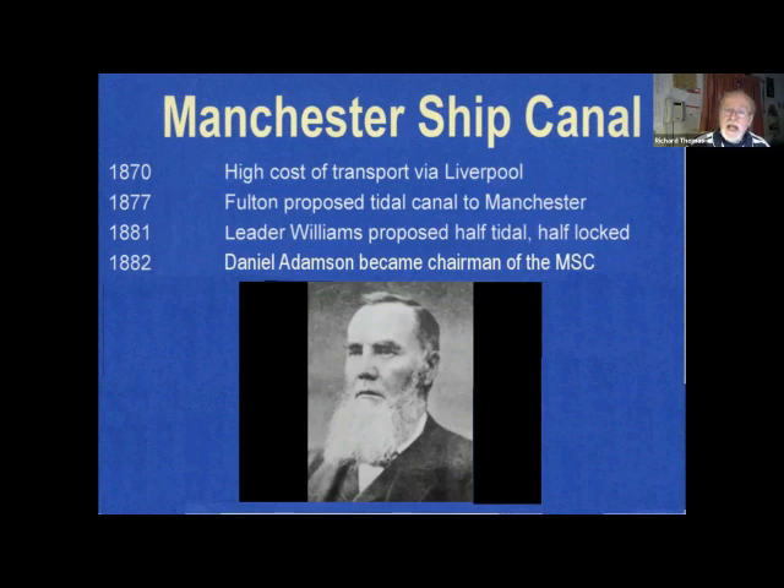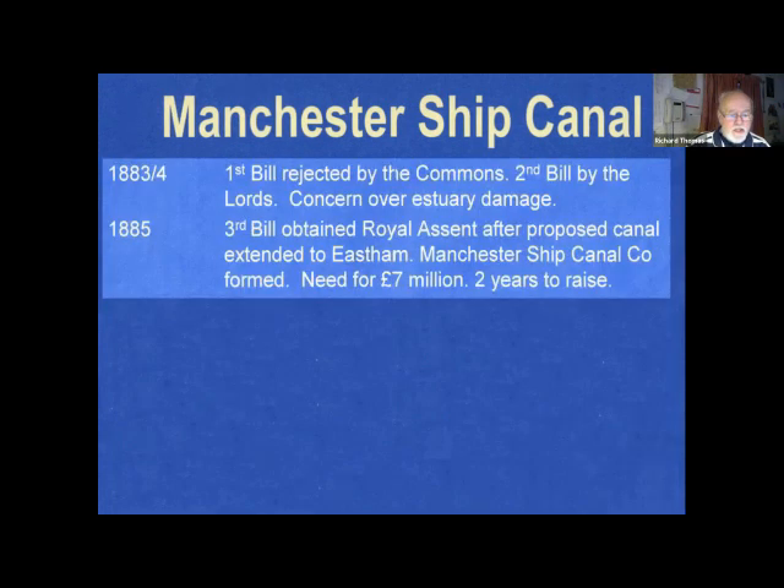It was decided to obtain an act of parliament, and a bill was drawn up. But it proved difficult to get through: in 1883 the first bill was rejected in the Commons, the next year the second was rejected by the Lords due to concern over damage to the estuary of the Mersey. It was the third bill which was successful, and after a decision to extend the canal along the coastline to Eastham, the company was tasked with raising seven million pounds.